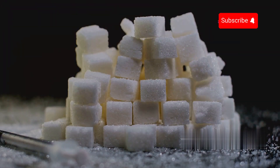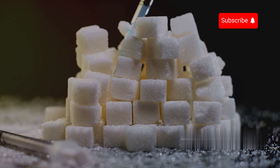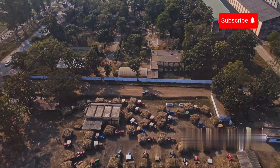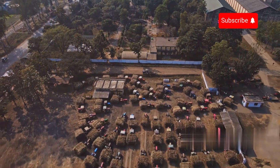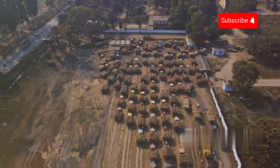Today, sugar has become an indispensable part of daily life, from foods and beverages to industrial products. The advancement of production technology and globalization has made sugar widely available around the world in various forms, such as refined sugar, raw sugar, and brown sugar.